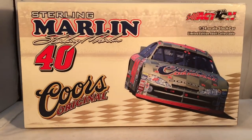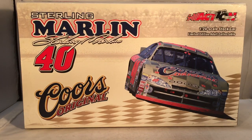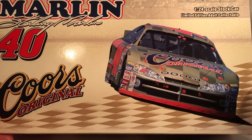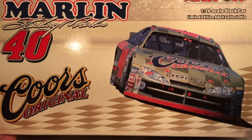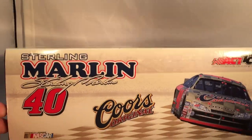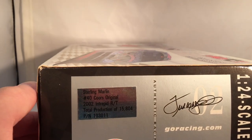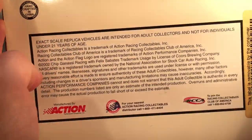Here is the Coors Original box. You see it says Sterling Marlin 40, got Sterling Marlin signature, says Coors Original, has an actual picture of the car on track - always love when boxes do that. Has the checkered flag pattern in the background that is on the car. This one they made a total of 15,804. Both have the copyright and such on the bottom. Let's get the cars in here.